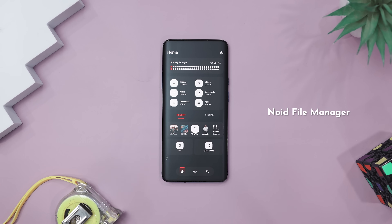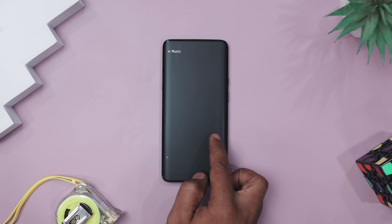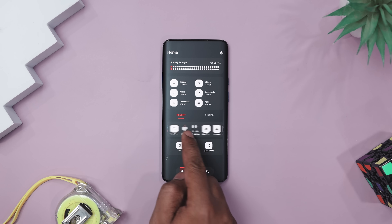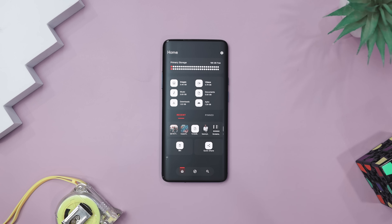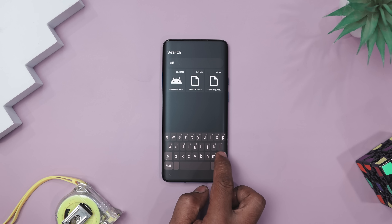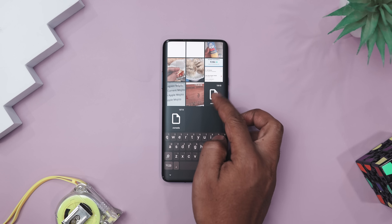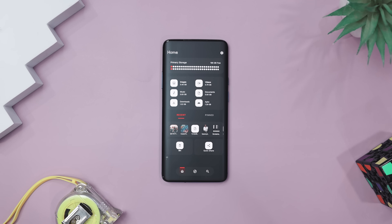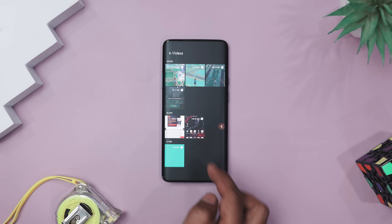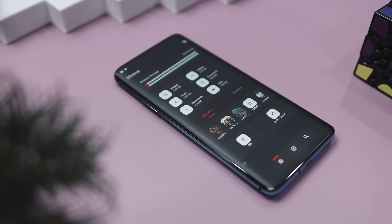Next app on our list is called Noid File Manager. Digging through your phone's file manager often feels like rummaging through that one junk drawer everyone has at home — and that's where Noid steps in and saves the day. It automatically sorts your files into neat categories, so finding that one PDF from last week doesn't turn into a mini scavenger hunt. Say you just downloaded a boarding pass, a few memes, and a work presentation — Noid sorts all of them instantly. Need to free up space fast? Noid's smart filters help you clear out junk while keeping the important stuff safe, and it gets sharing and backups done quickly and securely. Bonus points for the clean minimal interface that doesn't feel like you're using an app from 2010.